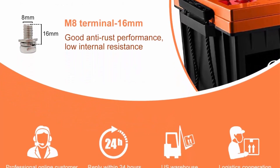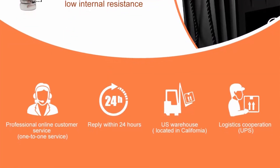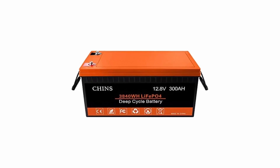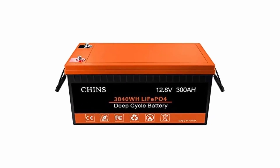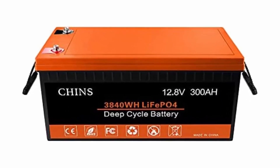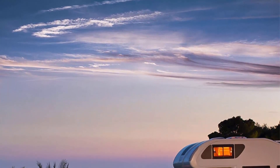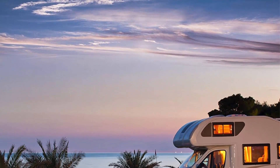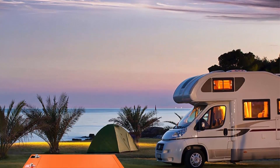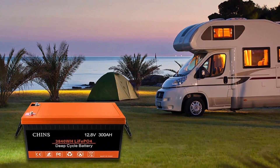The lithium iron phosphate battery is 30% lighter than the lead acid battery of the same capacity. Brand: CHINS. Size: 20.47 x 10.59 x 8.66 inches. Color: black/orange. Lithium iron technology. CHINS deep cycle lithium-ion battery has higher energy density, more stable performance, and greater power. The LiFePO4 battery will not burn when overcharged, over-discharged, over-current, or short-circuited, and can withstand high temperatures without decomposition. It supports fast charging and solar panel charging.